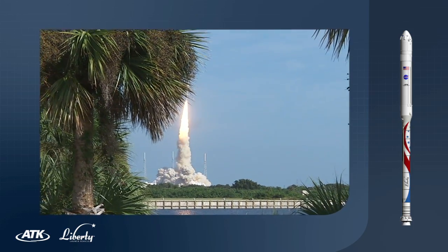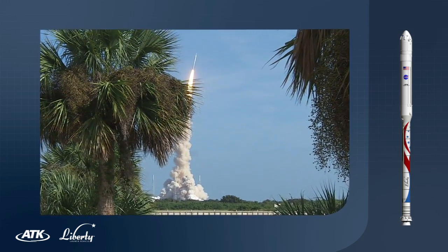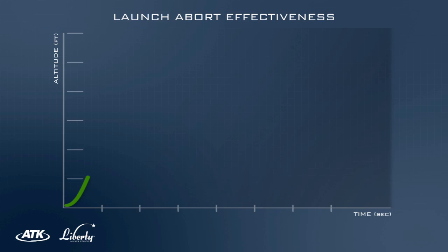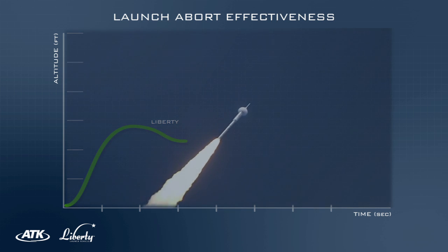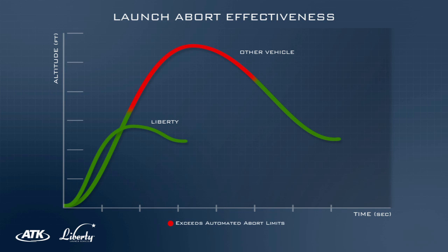Liberty's simple and highly reliable design lowers the probability of an abort. In the unlikely event that it is needed, the flight profile for Liberty provides conditions that maximize the probability of crew survival throughout ascent to orbit. Other launch vehicles may require modifications to similarly reduce the regions of ascent where safe abort is not possible.